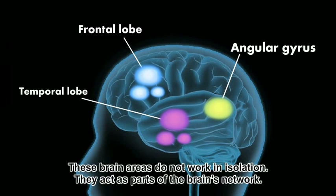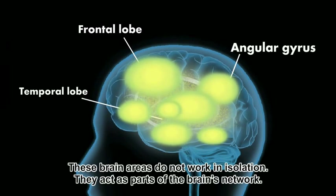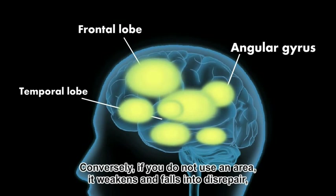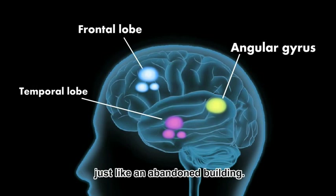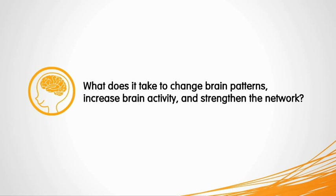These brain areas do not work in isolation. They act as parts of the brain's network. When you strengthen one area, it improves the entire network. Conversely, if you do not use an area, it weakens and falls into disrepair, just like an abandoned building. What does it take to change brain patterns, increase brain activity, and strengthen the network?